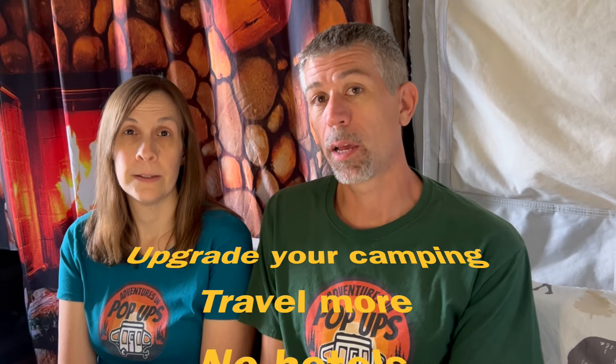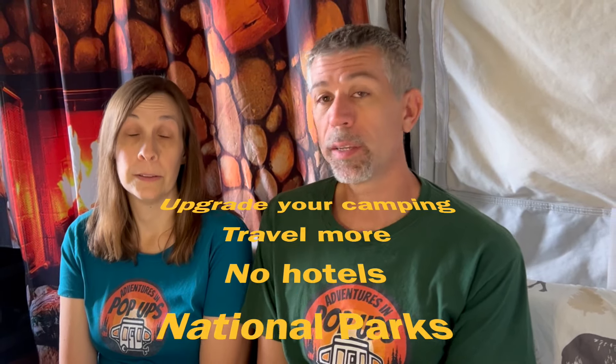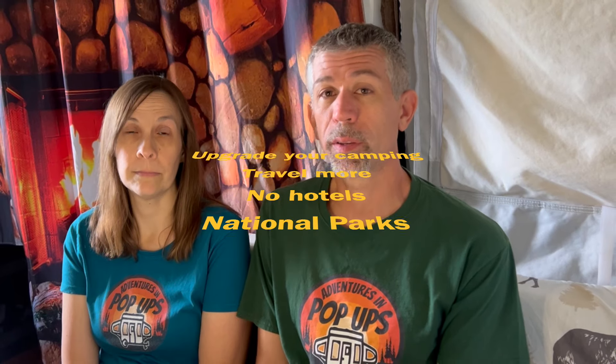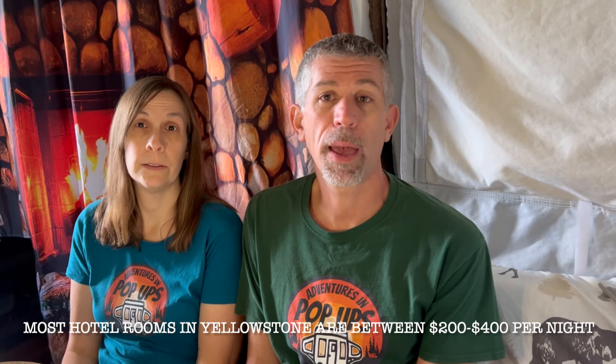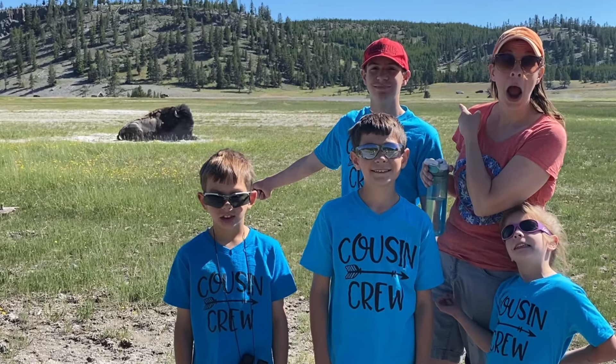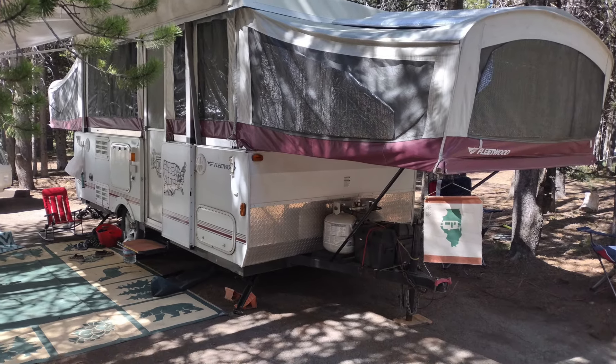It's a lot more affordable than a motorhome or a bigger travel trailer. A pop-up camper is a great way to upgrade your camping experience and be able to travel and save a lot of money on hotel rooms. We went to Yellowstone in 2012 and those hotel rooms aren't cheap. We came back 10 years later with the rest of our kids, and our main expense was gas and food. What did our stay cost? Less than one night in a lodge.